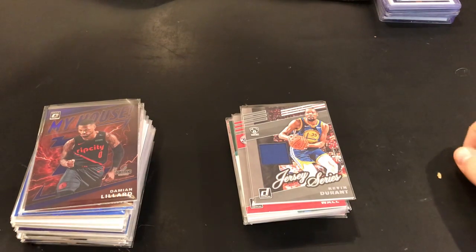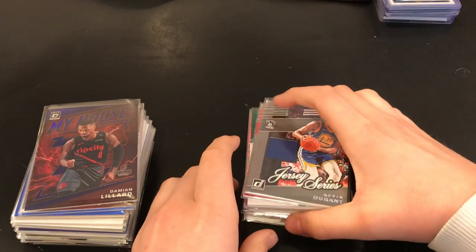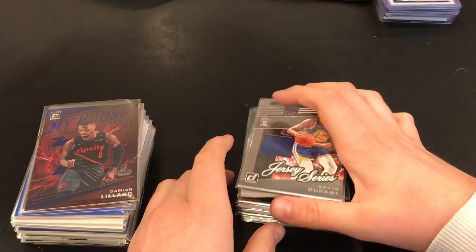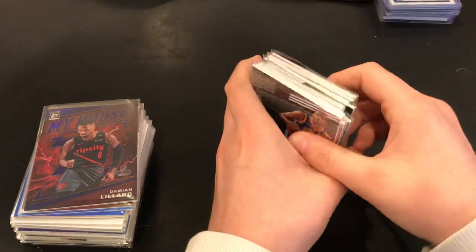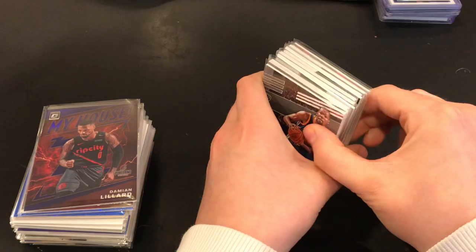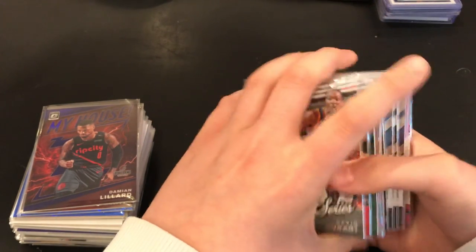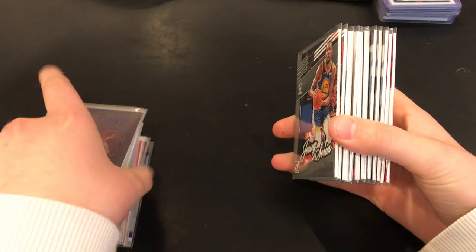What's going on guys, hey it's Country back. Today I'm going to be showing off my basketball collection of cards. I did my baseball collection yesterday, now I'm going to do my basketball collection. If you guys are interested in any of these cards you can DM me on Instagram — it's natecountry45. Let's get into it.